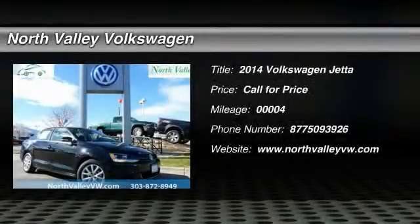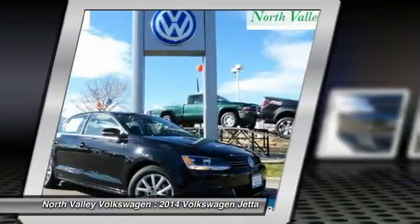The 2014 Jetta. The Jetta is a premium car that is family-friendly with a great price. Agile and confident handling. Volkswagen Jetta.